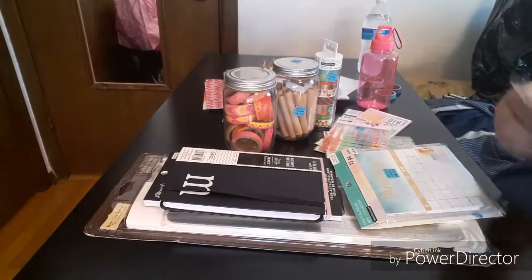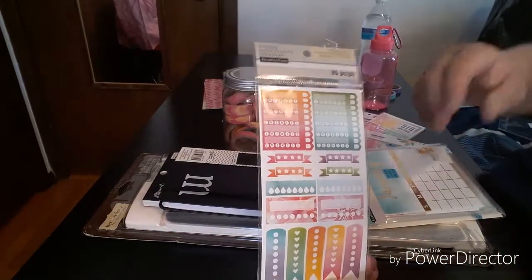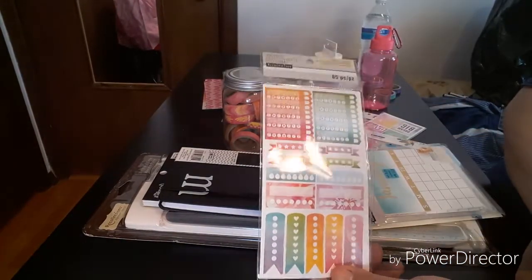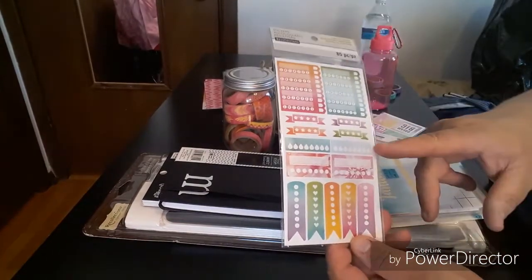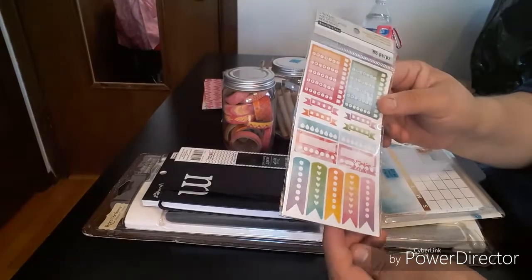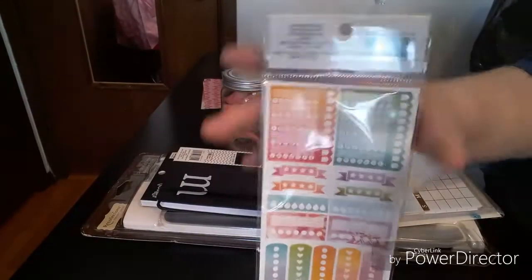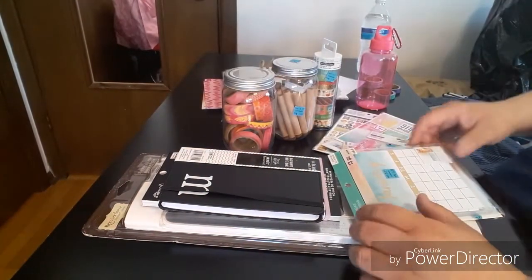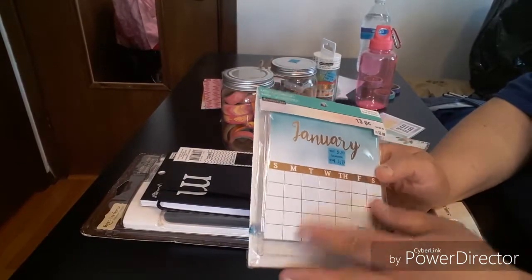The next one I picked up is this one — 85 pieces. You get like four or five sheets. Little stars — aren't those cute? These are gorgeous. I love the hydrate stickers — it doesn't say hydrate but you know that's a hydrate because you got eight of them. The same on the backside.